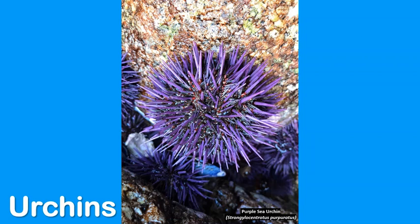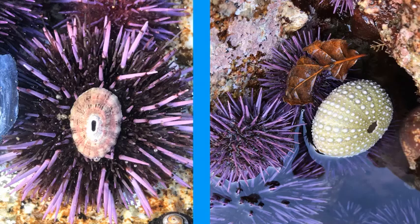Urchins are echinoderms, which means they are animals that have spiny skin. They use these spines as a defense against predators. The spines also have other functions, which includes helping bring food down to the urchin's mouth, and can also be a means of locomotion that urchins use to help them move from one place to another.